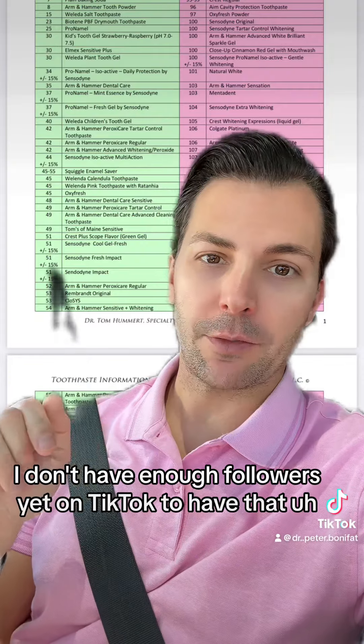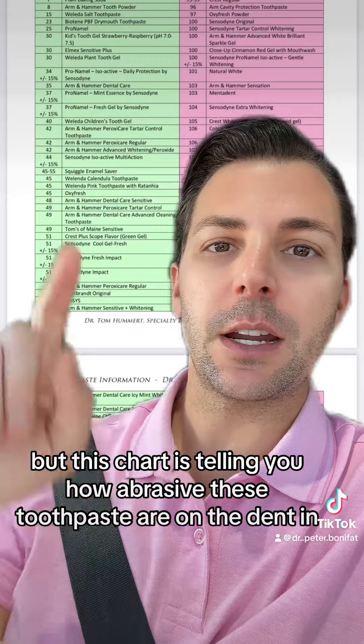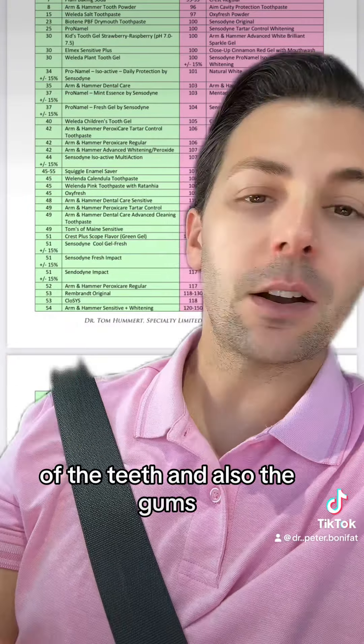Even though I'm wearing pink, it's not good for this chart. You want to be in the green or the yellow. You can find this chart on my Instagram in my link tree. I don't have enough followers yet on TikTok to have that feature to link. But this chart is telling you how abrasive these toothpastes are on the dentin of the teeth and also the gums.